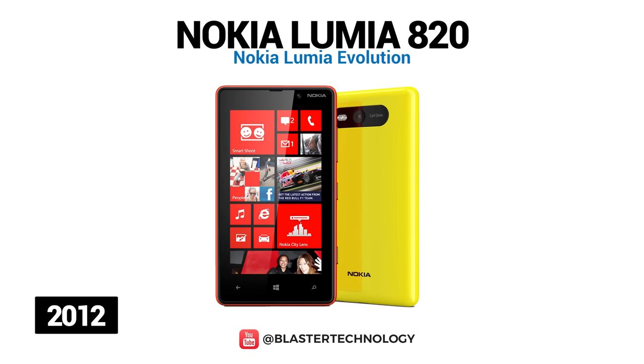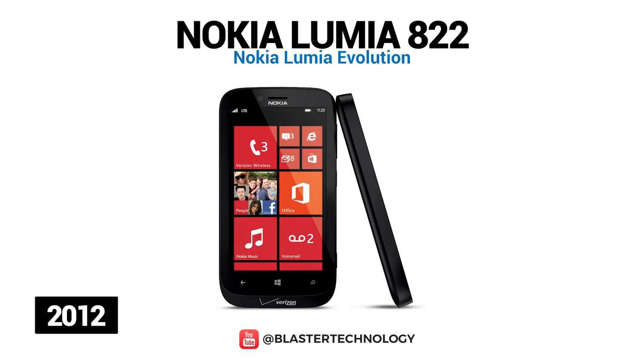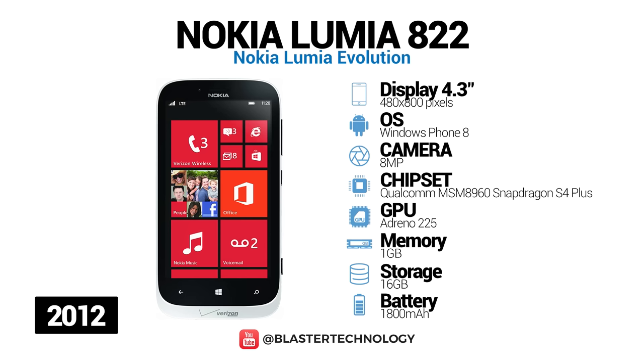The Nokia Lumia 820 is an upgrade of the Nokia Lumia 800 with a similar design. The new model has a 4.3-inch OLED display, dual-core processor, an 8.7-megapixel camera, LTE connectivity, and wireless charging option. Another variant of this model is the Nokia Lumia 822, which has a better front camera, higher battery capacity, and twice as much storage space.